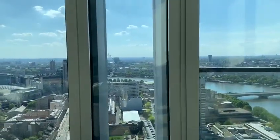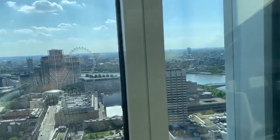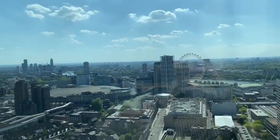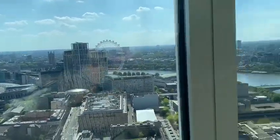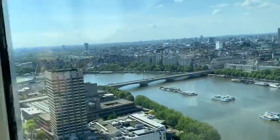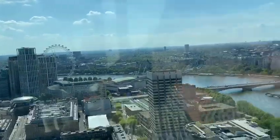The best aspect, which is the prime aspect in the building, is the corner — the north-west view. You have most of the wheel, the Houses of Parliament, Battersea and the river.